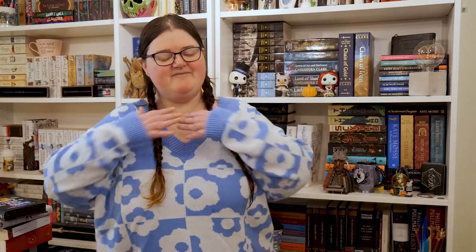Hi guys, if you're new here my name is Shell and it's lovely to meet you. If this isn't the first video of mine that you're watching, then welcome back — it's lovely to see you again.